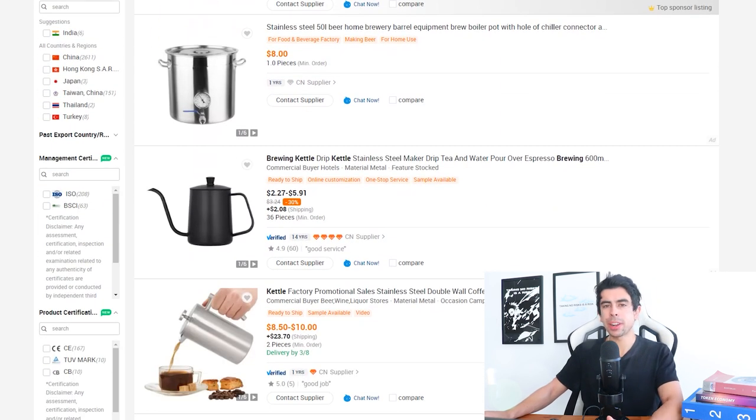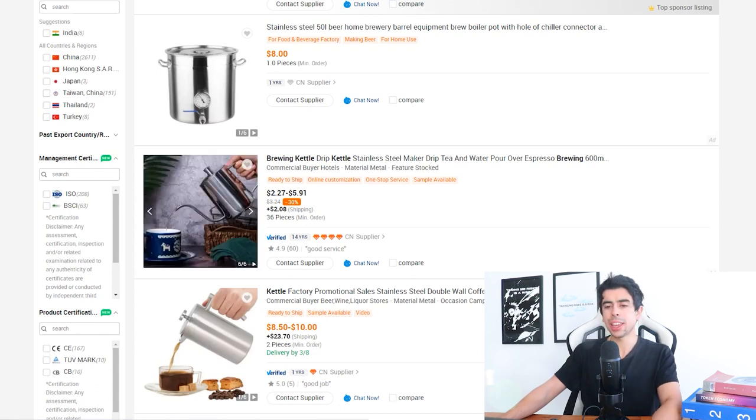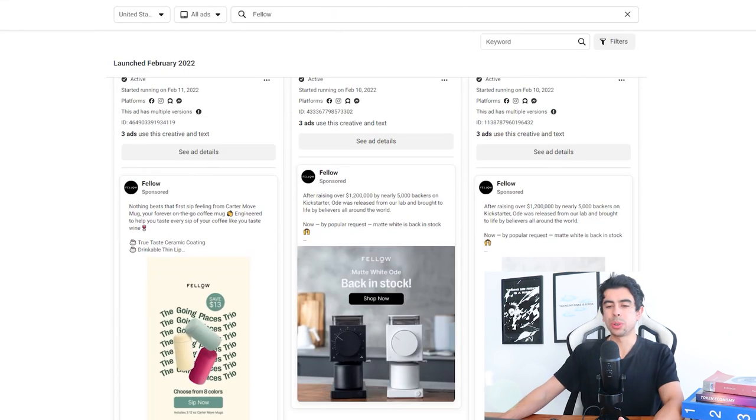On Alibaba.com, which is the best place to source products, you can find something similar — for example, a brewing kettle that looks aesthetically pleasing and quality for just two to six dollars per unit with a minimum order of 36 pieces. If you don't have money for paid ads, you can do what this brand does and start posting content on Instagram, YouTube, or TikTok to develop an audience organically.